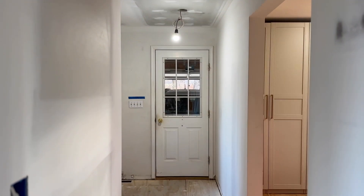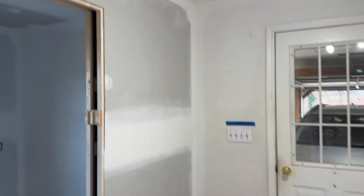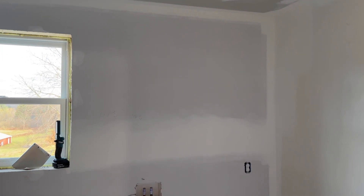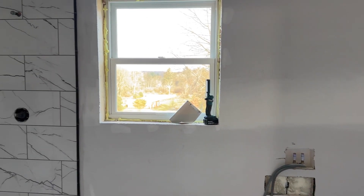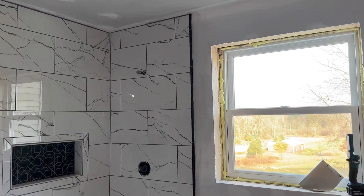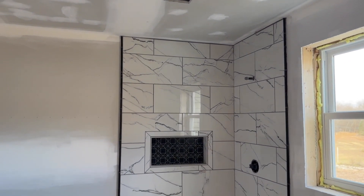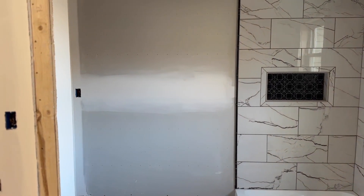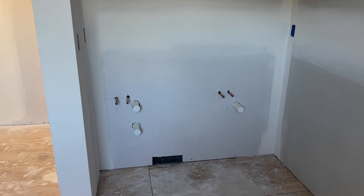Now as you can see, all the drywall is complete and we are at the stage where we're ready to prime, ready to paint, and then ready to do our flooring. Here in the bathroom we have the finished product — not yet fully plumbed, but the tile is up and grouted and ready to go. Over in our little nook area we have everything plumbed and ready for the double sinks, the vanity, and all the lighting to be installed.